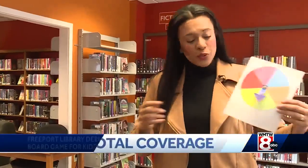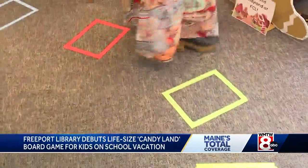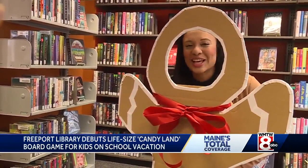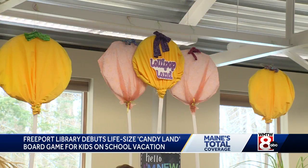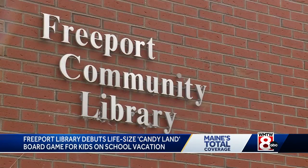Spin the wheel and skip along the colored squares. You can even take a picture inside the gingerbread photo booth for this life-size version of the Candyland board game. We played it on a little board but we never liked to use real persons before. Mr. Mint's Peppermint Forest, Princess Lolly's Lollipop Land, and Jolly's Gumdrop Gully are all set up at the Freeport Community Library.